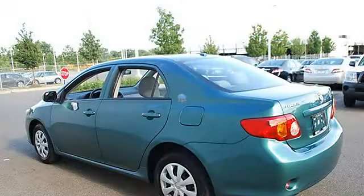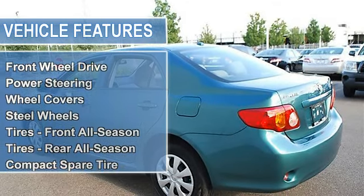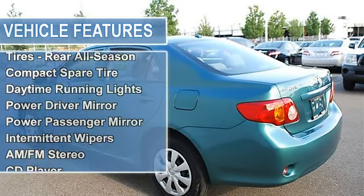Power steering, front disc and rear drum brakes, wheel covers, steel wheels, tires front all-season, tires rear all-season.